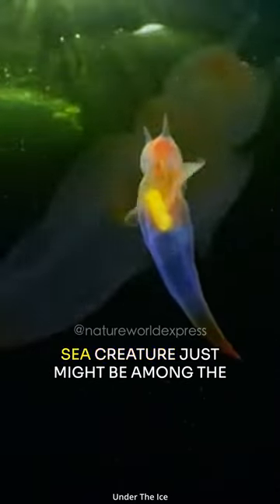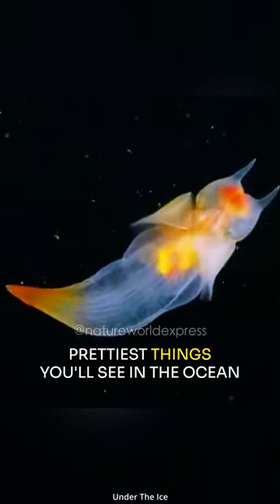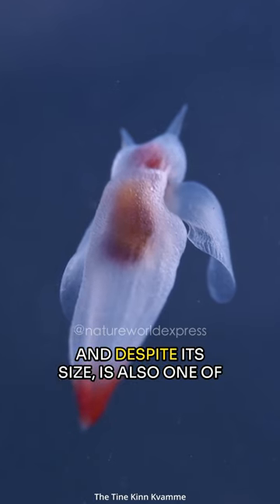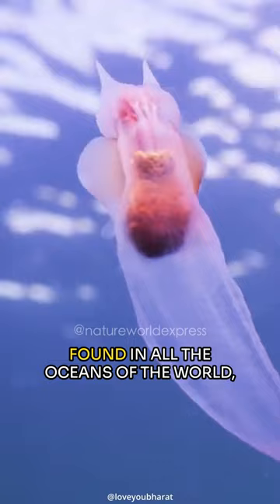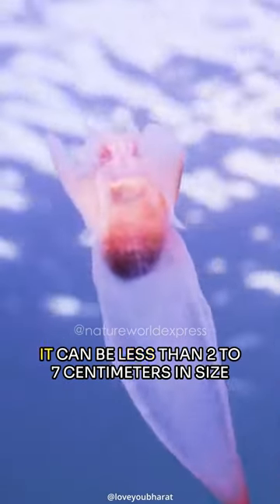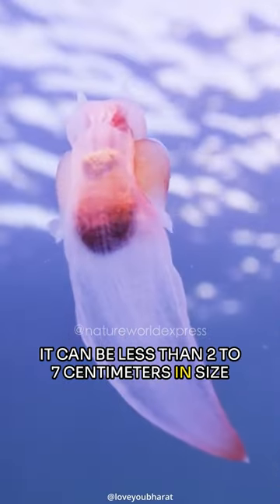True to its moniker, this teeny-weeny sea creature just might be among the prettiest things you'll see in the ocean. And despite its size, it is also one of the water's most effective predators. Found in all the oceans of the world, it can be less than 2 to 7 centimeters in size.